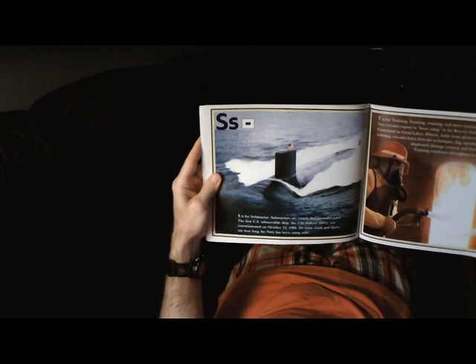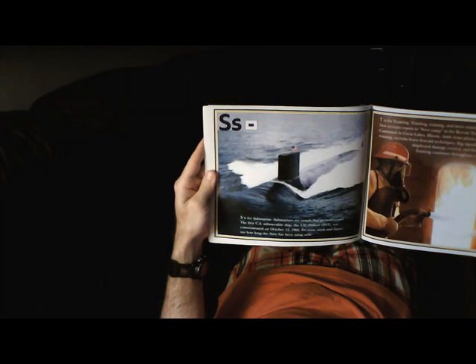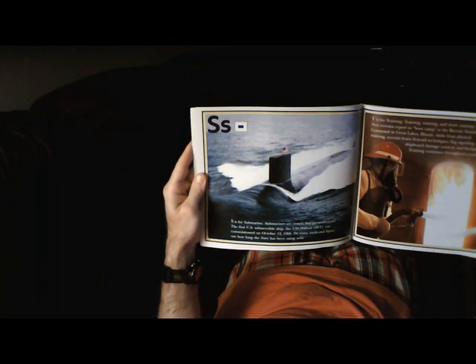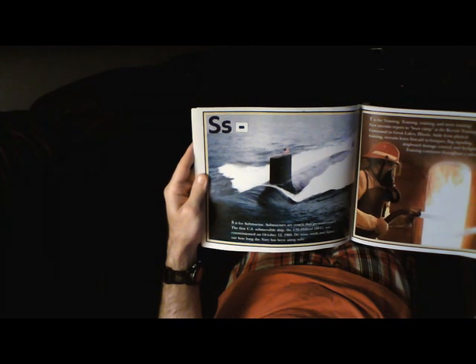S is for Submarine. Submarines are vessels that go underwater. The first U.S. submersible ship, the USS Holland SS-1, was commissioned on October 12, 1900. Do some math and figure out how long the Navy has been using subs.